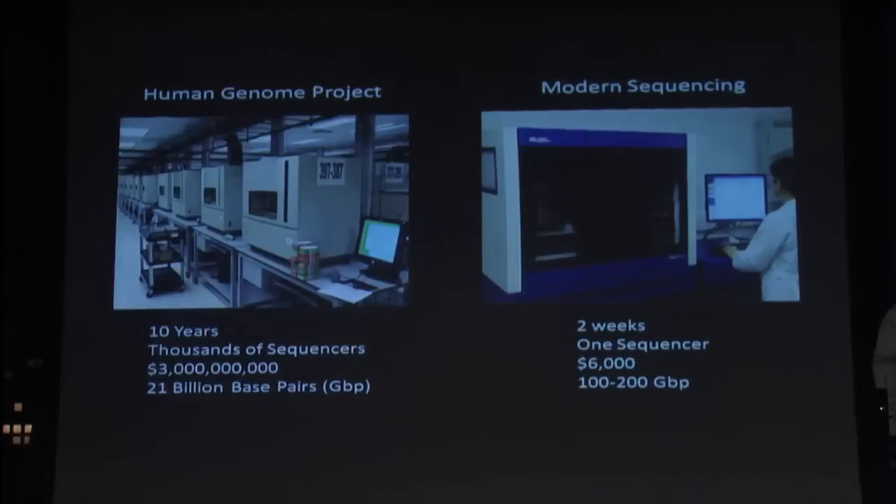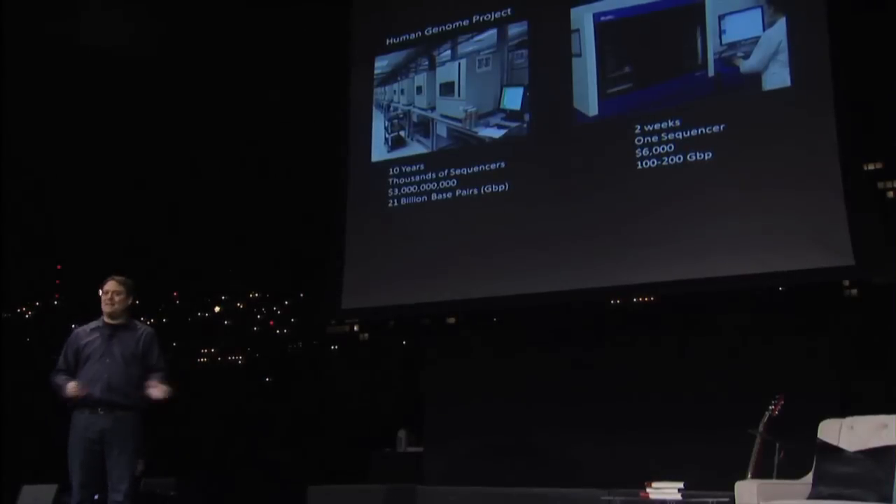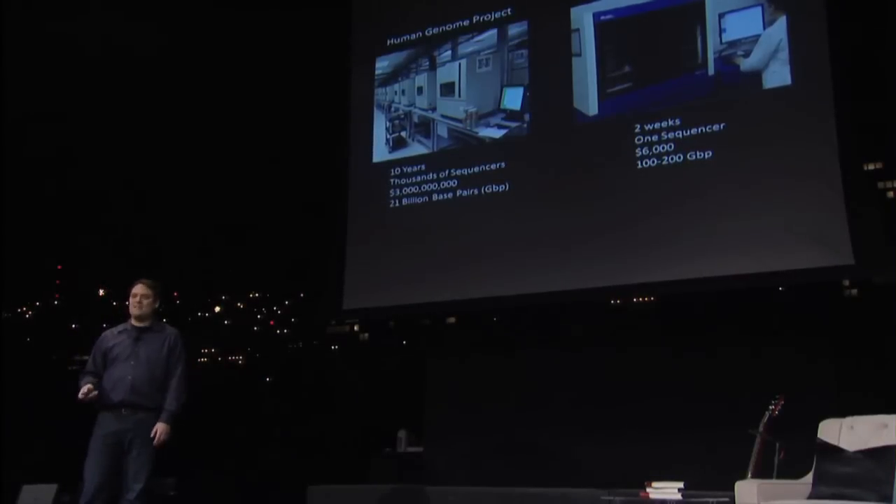Today, we've actually scaled this down a lot. We can actually do the same thing in about two weeks' time with about $6,000 on one instrument. I can go back to my office tomorrow and start sequencing a genome and have it off the instrument in about two weeks. This is just an amazing reduction in the amount of time and cost it takes to do this.